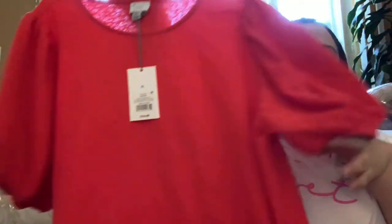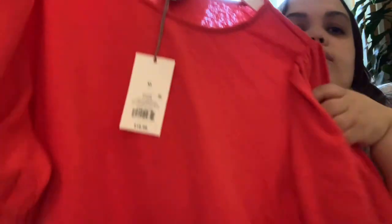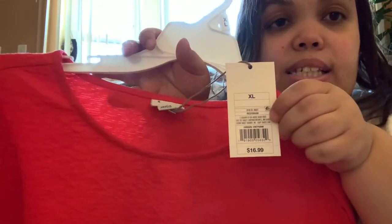Both my boys fit in those shirts. For me, I bought this shirt - I really like the material, the puffy sleeves. I figured I could wear this to church one day with some nice dress pants or a skirt or something. It's nice, heavy, thick cotton - really good material. The original price was $16.99.